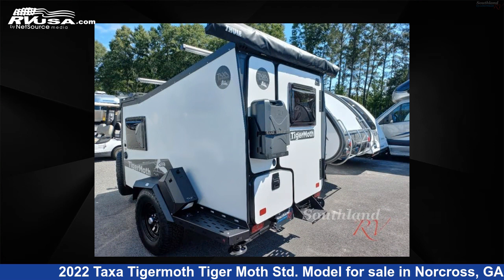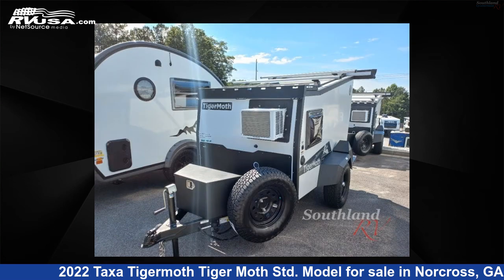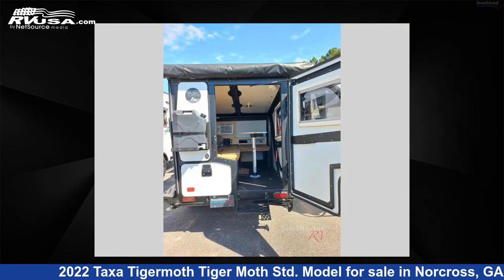This new Taxa is 12 feet 0 inches in length and features sleeps 2 and 5 gallons freshwater capacity. For more information and pricing on this unit, and to see all units available for sale by Southland RV, visit rvusa.com.